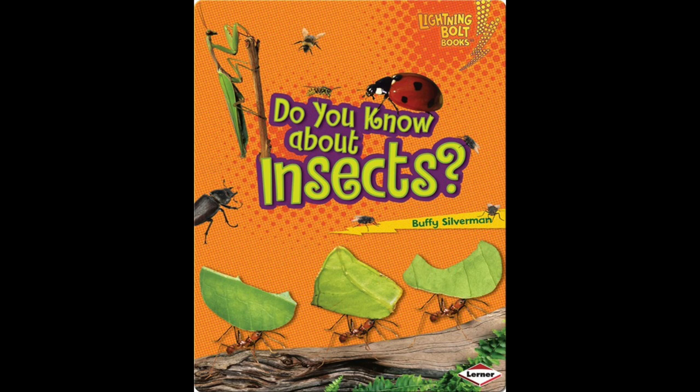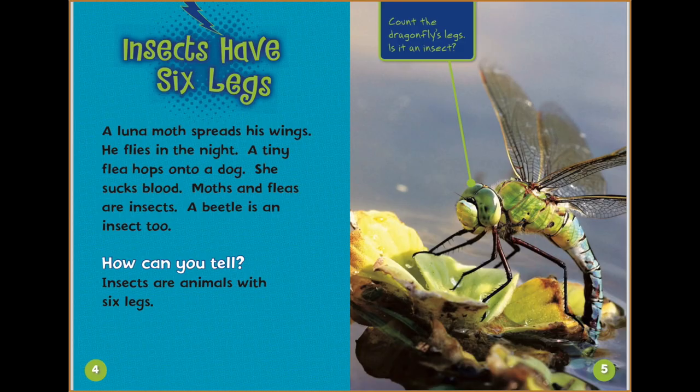I'm reading Do You Know About Insects by Buffy Silverman, with permission from Lerner Publications. Insects have six legs.